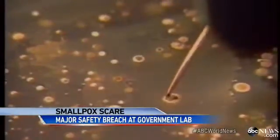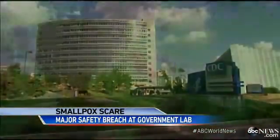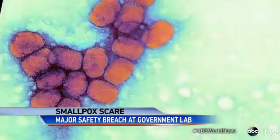Smallpox, which is highly contagious, killed two million people a year as recently as 1967. But it was wholly eradicated after an unprecedented worldwide campaign to get people vaccinated. By international agreement, samples lived on in only two labs — the CDC in Atlanta and one in Siberia — or so we thought until today. Law enforcement have long feared what could happen if terrorists get their hands on smallpox and turn it into a weapon.